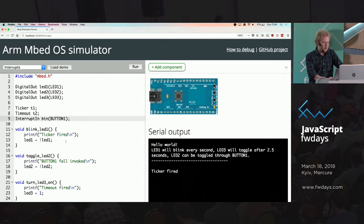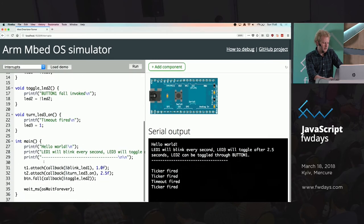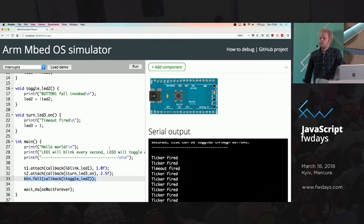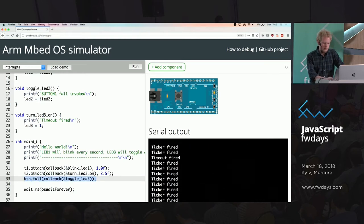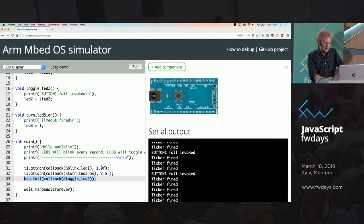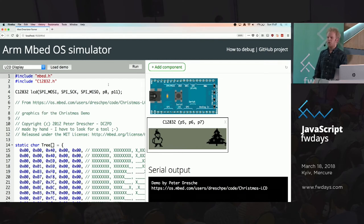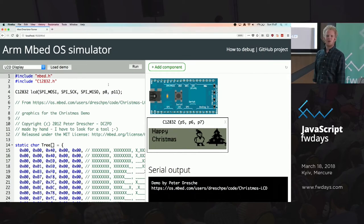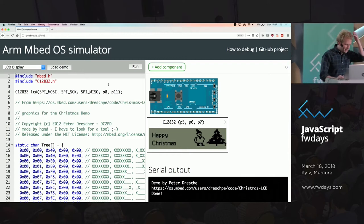Let's say I want to respond to whenever someone clicks the button — in that case we want to toggle LED2. I click on it, now LED2 goes on. Now let's do something more interesting with a peripheral. This is an LCD display — it's very low res, but currently shows 'Happy Christmas.'